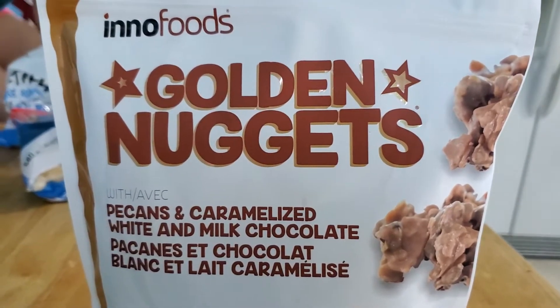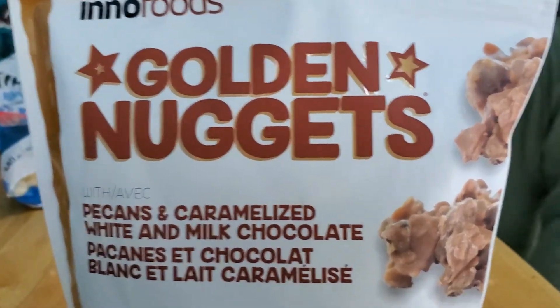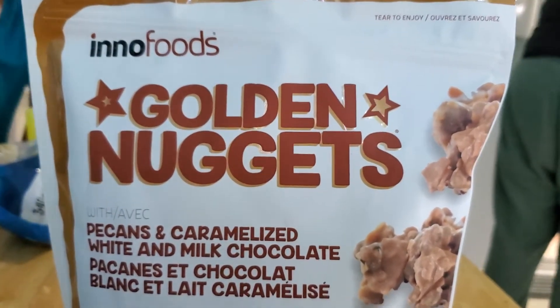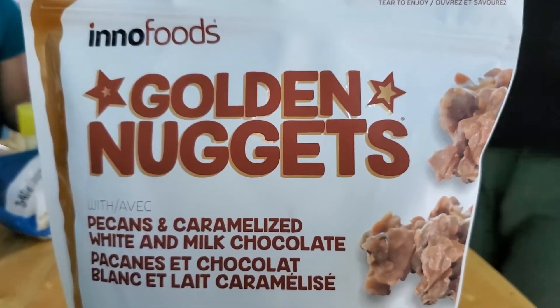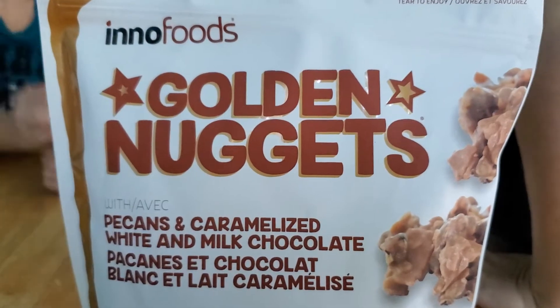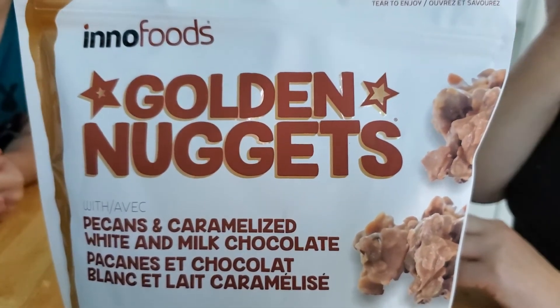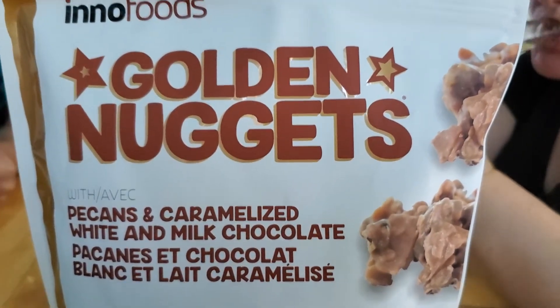Hi everybody, welcome to the Mediocre Palette with me, your host, John. Today we are going to sample for the first time Inno Foods Golden Nuggets, which is a dessert-y snack sort of thing that you get from Costco. Let's be honest, it's probably nowhere else except Costco.